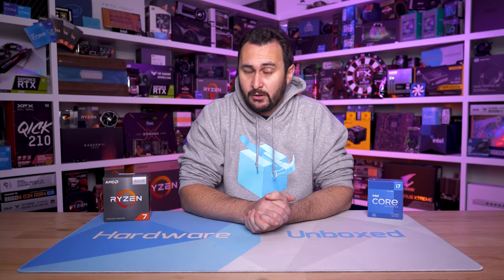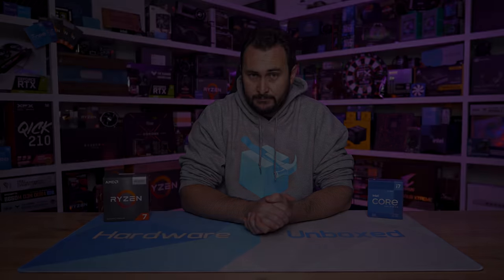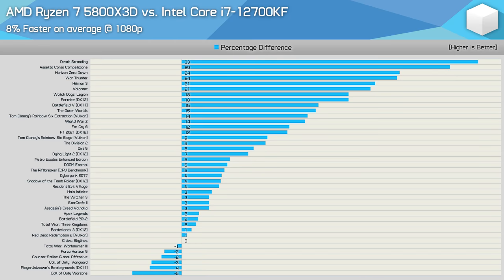We've now looked at a little over a dozen of the games tested, but with 40 in total, there is a lot more data to go over. Looking at the breakdown graphs at 1080p using the GeForce RTX 3090 Ti, the Ryzen 7 5800X 3D was just 8% faster than the Core i7-12700KF on average, though it was as much as 33% faster in Death Stranding. There were 14 games where the margin exceeded 10% in favour of the 5800X 3D, with just a single game — Call of Duty Warzone — where the 5800X 3D was slower by a 5% margin or greater. So with both using DDR4-3800 CL16 memory, the 5800X 3D is the faster gaming processor, but for the most part the margin is quite small.